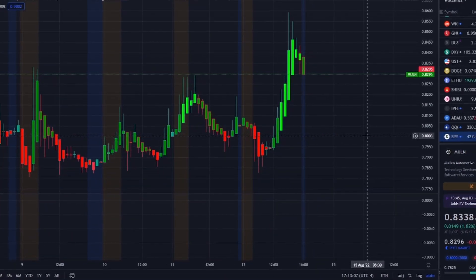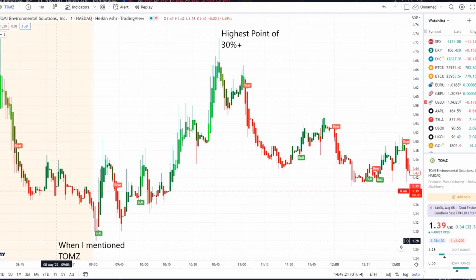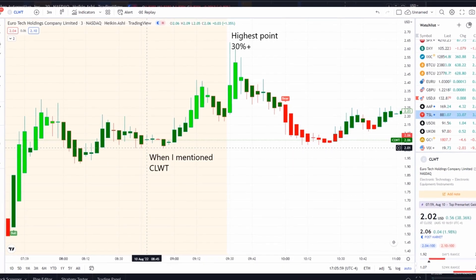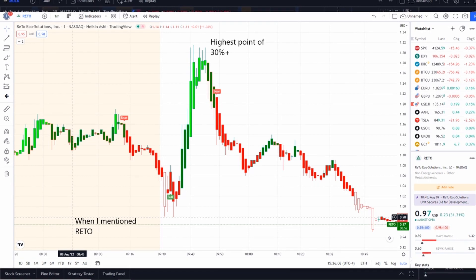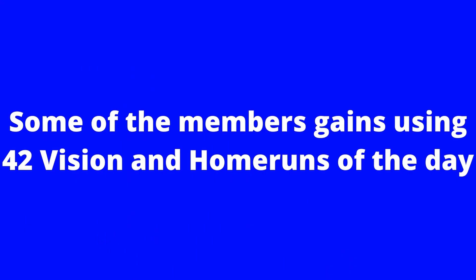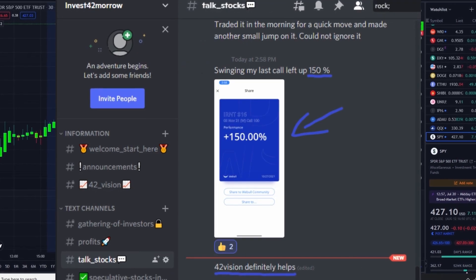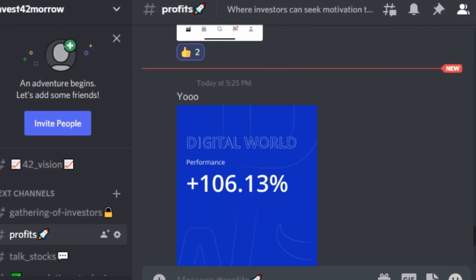Before we get into the charts, I want to share the home run opportunities that were mentioned this morning over at the Discord. These are some of the home runs we were able to find this week alone. We strive for opportunities like these every single day — not guaranteed, but we strive for them. Check out the link in the description to the Discord and become part of a growing community of investors.